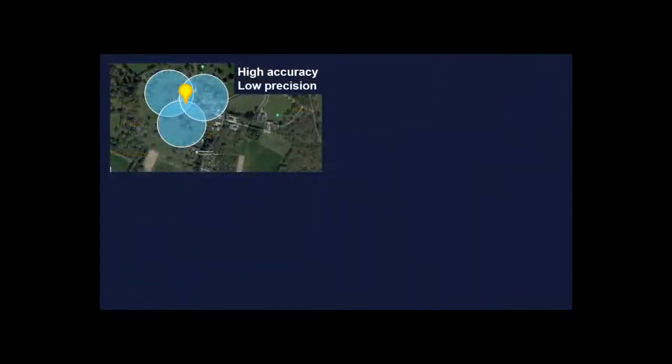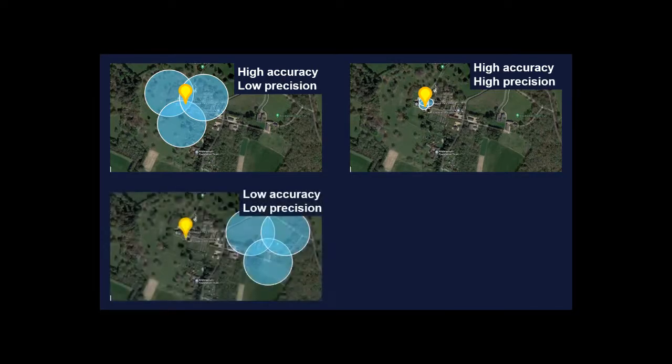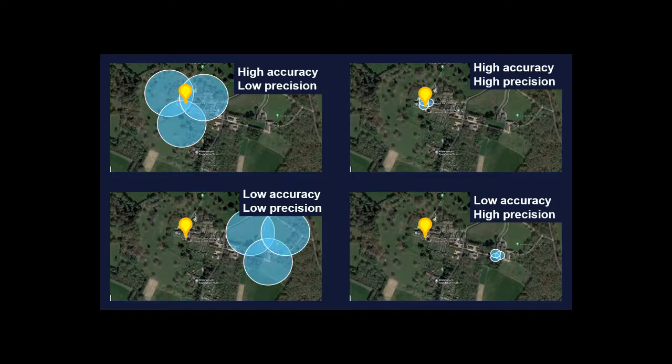Accuracy and precision are often confused. High accuracy but low precision means each measurement scatters widely, but averaging gives a good result. High accuracy and high precision means you're confident and correct. Low precision with low accuracy means results are scattered and wrong. High precision with low accuracy is perhaps worst — you're very confident but completely wrong. Accuracy and precision are not interchangeable terms.